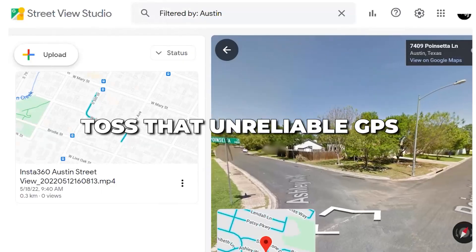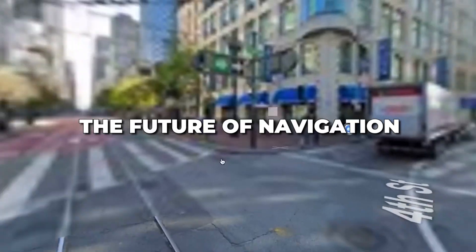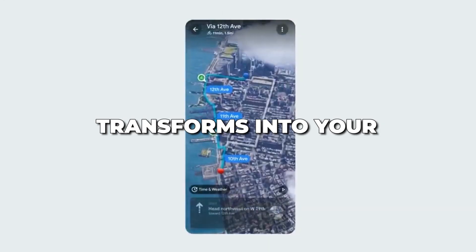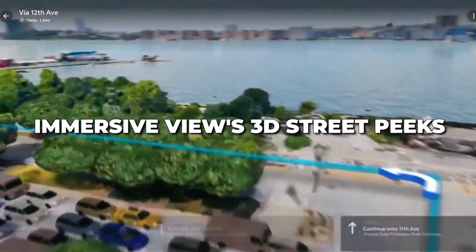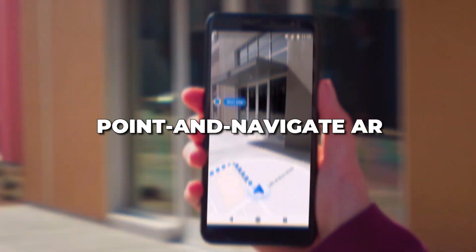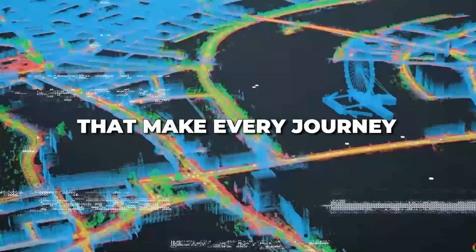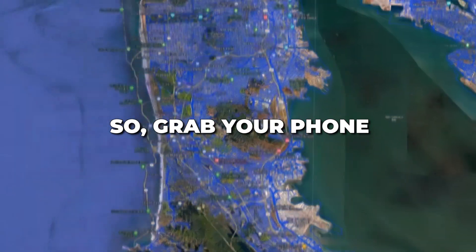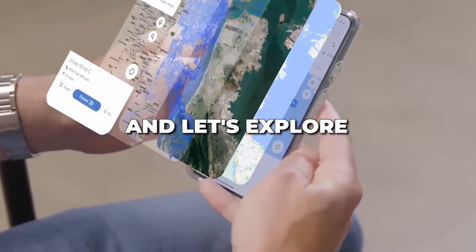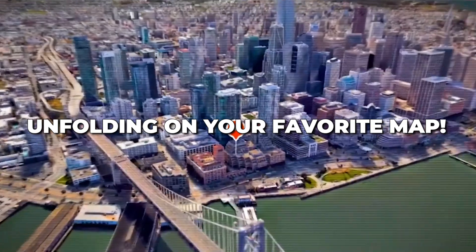Ditch the dusty atlas, toss that unreliable GPS, buckle up for the future of navigation, where Google Maps transforms into your ultimate AI co-pilot. Prepare to experience Immersive View's 3D street peaks, point-and-navigate AR with Lens in Maps, and AI-powered upgrades that make every journey smoother than a self-driving DeLorean. So grab your phone, hit that update button, and let's explore the AI revolution unfolding on your favorite map. Let's go!